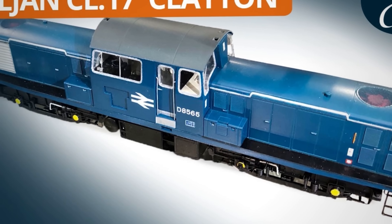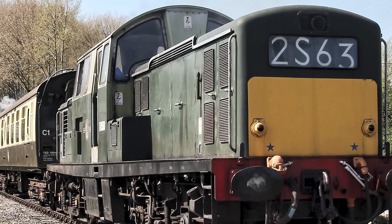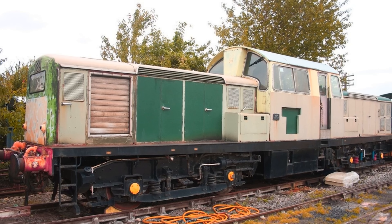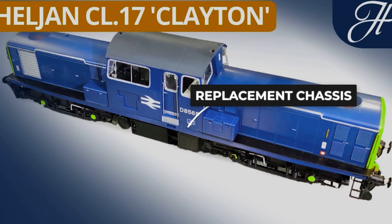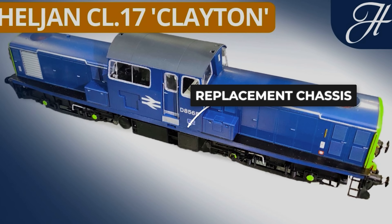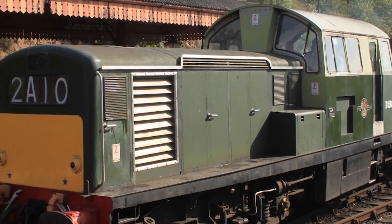In 2006, Heljan released a double-O gauge model of the Class 17. It suffered manufacturing problems and proved unreliable in operation. Model railway publications recorded that Heljan offered replacement chassis. Even the miniature could not escape the reputation.